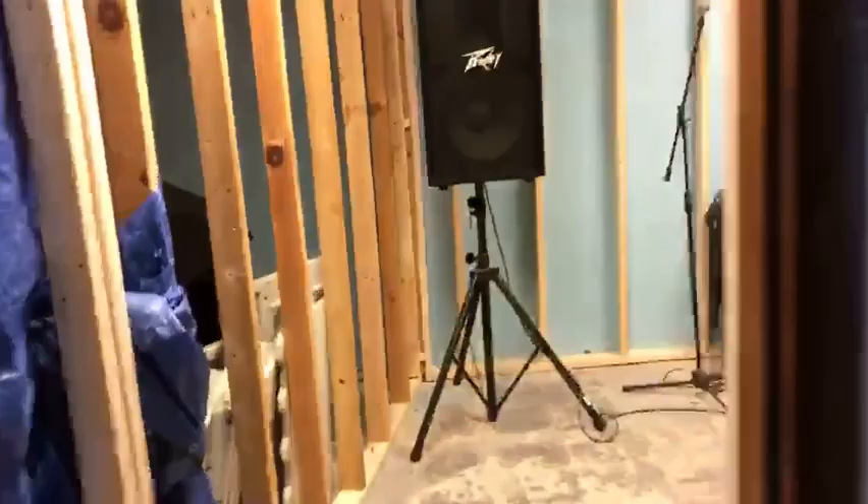Over here is studio control room B. Got some drums set up right now, but all framed out. T-shirt production over there — print shop. Shout out to the homie. A lot of work, man. We put all this up ourselves as a team.